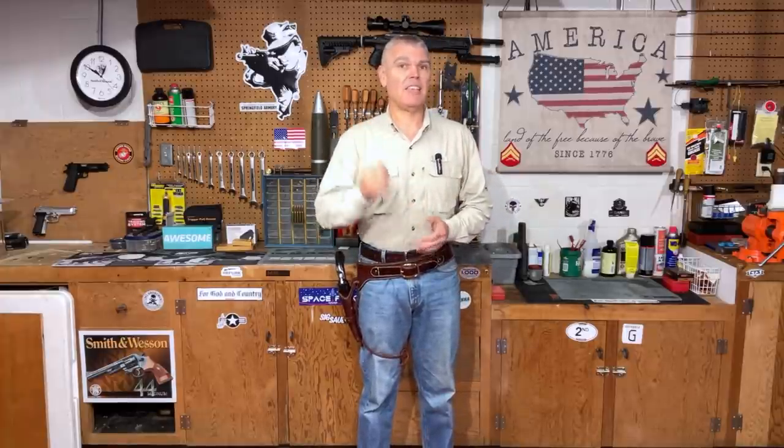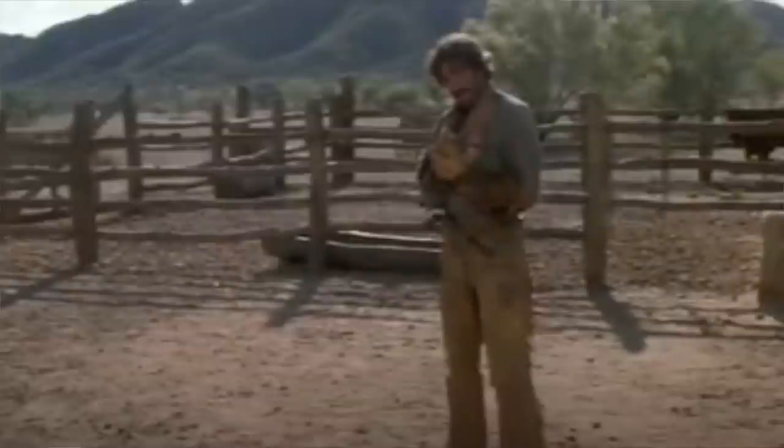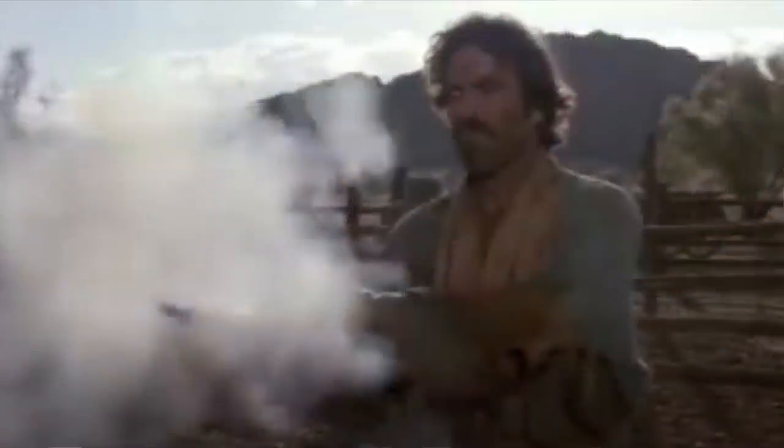The number two finisher on my list is unfortunately one I don't have an example of yet, but I will be rectifying that at some point. It is the 1860 Colt Army revolver used by Tom Selleck in the final shootout of Quigley Down Under. That revolver and its twin are shown throughout the movie being handled by Alan Rickman, who plays Elliot Marsden, but at the very end one of those revolvers is given to Tom Selleck. And everybody knows the line: 'I never said I didn't know how to use it.' The depiction of the 1860 Army revolver earns the number two spot on my list.